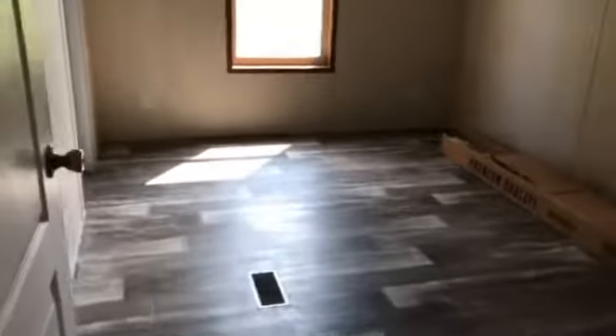This is bedroom three, which has vinyl flooring. There's also a nice big closet in here.